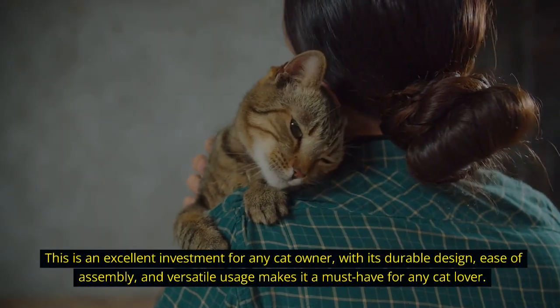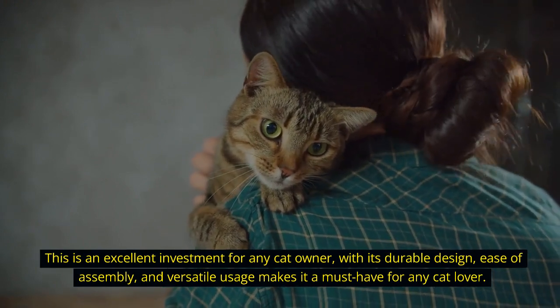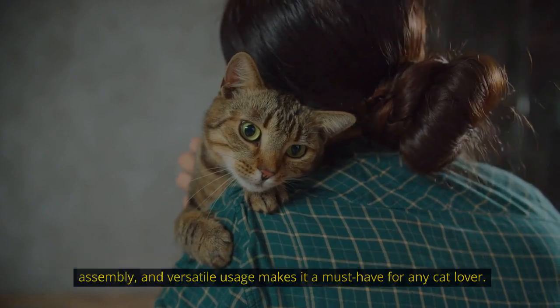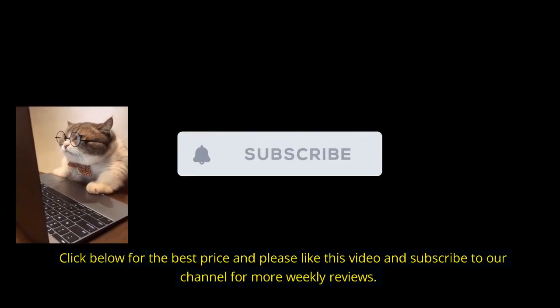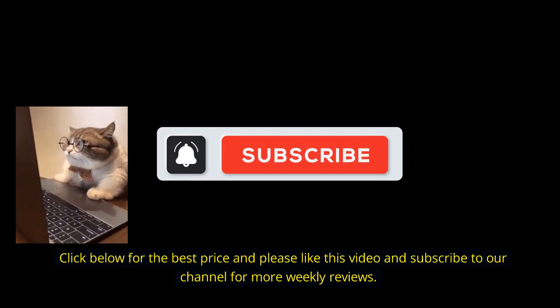This is an excellent investment for any cat owner — its durable design, ease of assembly, and versatile usage makes it a must-have for any cat lover. Click below for the best price, and please like this video and subscribe to our channel for more weekly reviews.